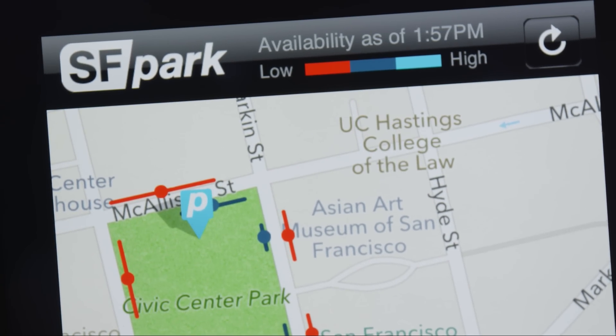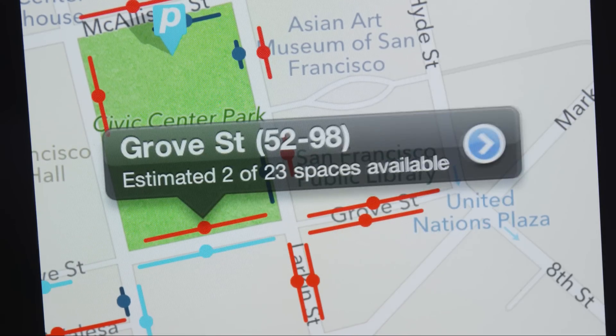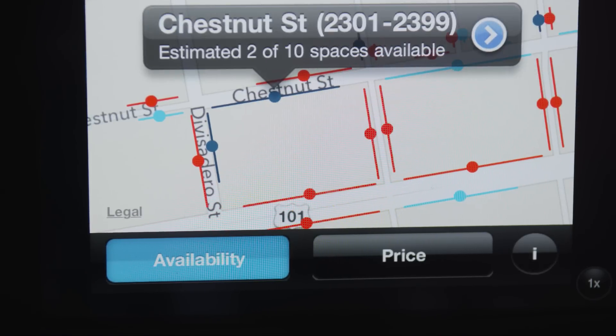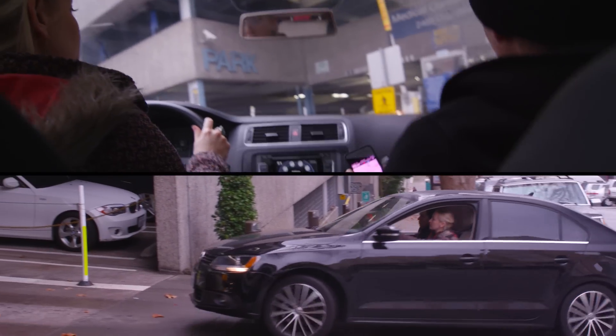Enter SF Park — the city's website and mobile app bringing real-time parking information to drivers through wireless. There are two kinds of real-time data that we're pushing out in our data feed: either from garages or from on-street metered spaces.